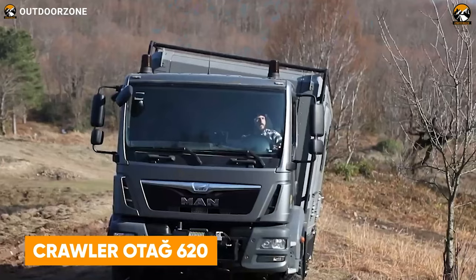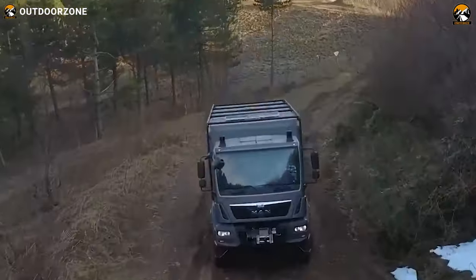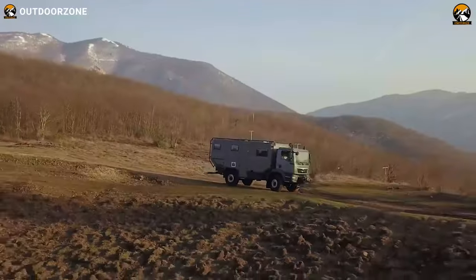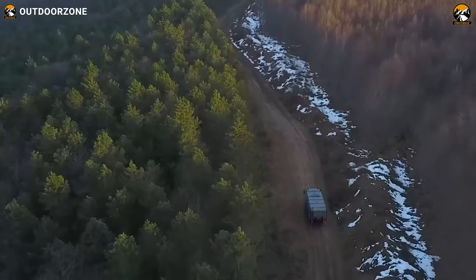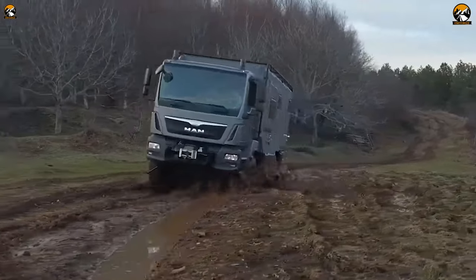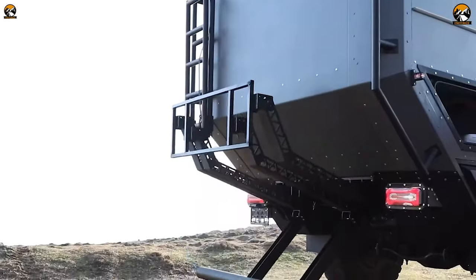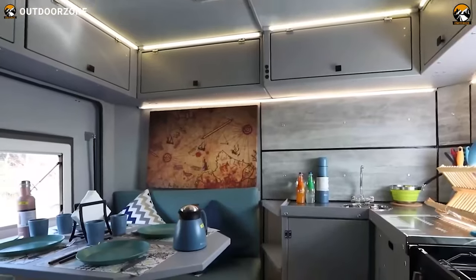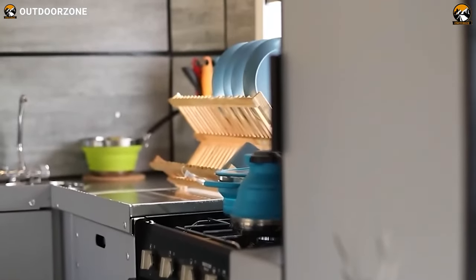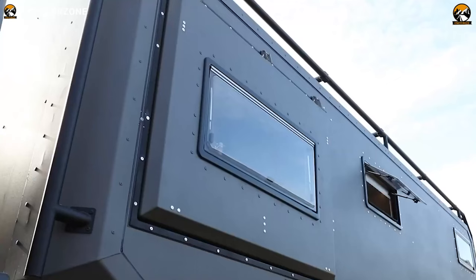Next up on the list, we have the Crawler Otag 620, a Turkish magnificence to rule the most unforgiving trails. Crawler made this extreme off-roader on a MAN TGM 4x4 chassis and packs all the family-size living amenities for everyone. A solar power system for proper off-grid living, a winch to pull it out of any tricky situation, and all other essentials come in a pack with this Crawler Otag 620.